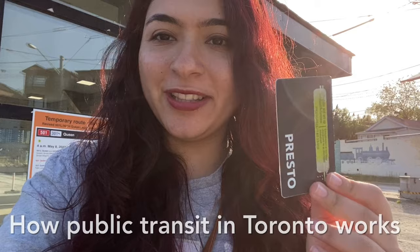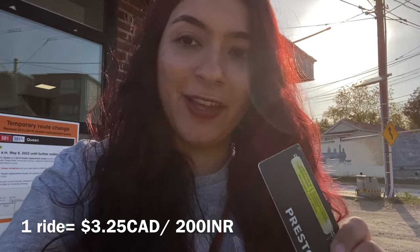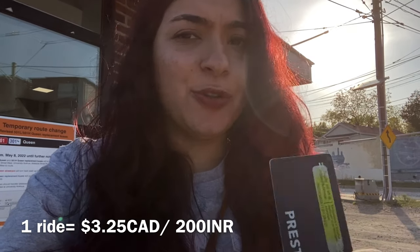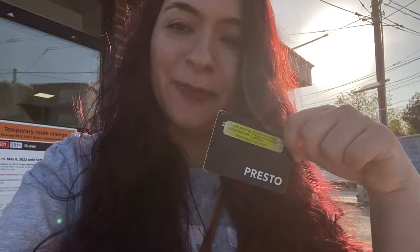While I wait, let me show you this — this is the Presto card. This is basically your transit card here in Ontario. You can load this card up with money and tap it whenever you're entering public transit. Each ride costs $3.25 Canadian dollars, which is around 200 Indian rupees. When I enter the bus, I'll tap this and then I'm good to go for two hours. That's how you use the Presto card.